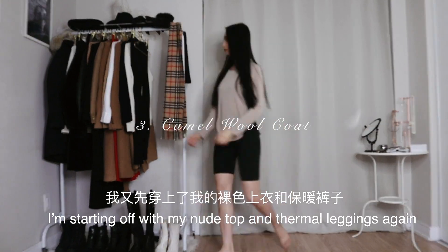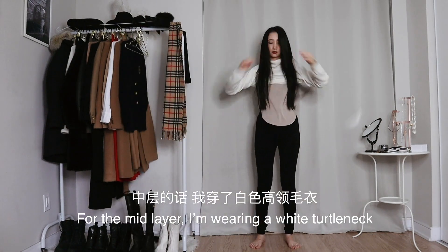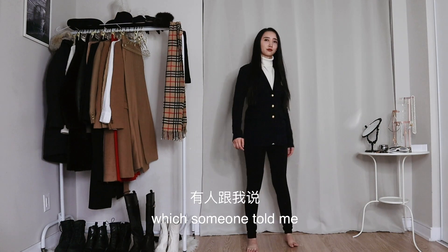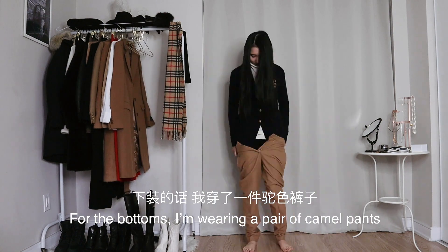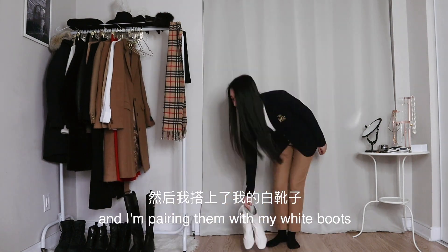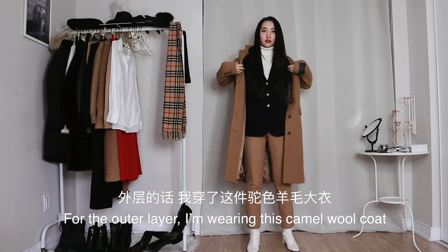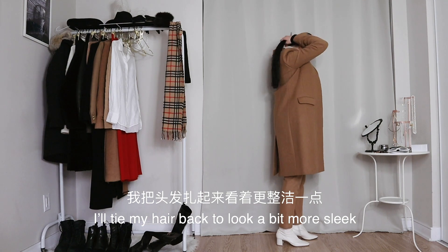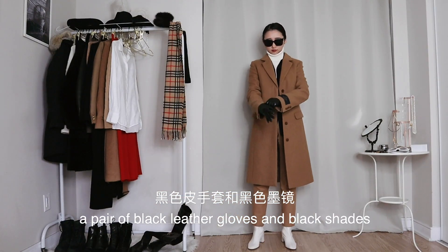For this one, I'm starting off with my nude top and thermal leggings again. For the mid layer, I'm wearing a white turtleneck, and on top of that, a preppy navy cardigan — which someone told me is something a douchey frat boy would wear. For the bottoms, I'm wearing a pair of camel pants, and I'm pairing them with my white boots. For the outer layer, I'm wearing this camel wool coat to match with my pants. I'll tie my hair back to look a bit more sleek. As for accessories, I'm adding a pair of black leather gloves and black shades.